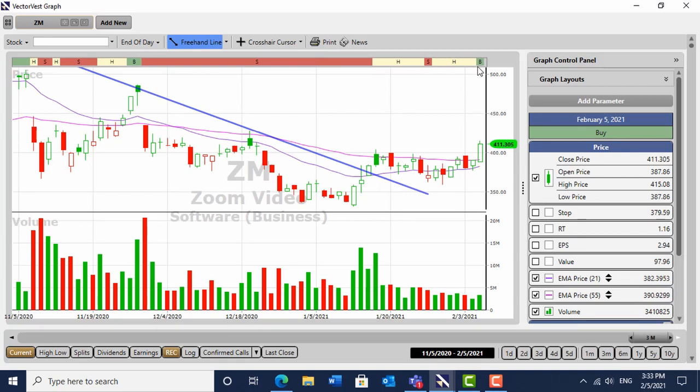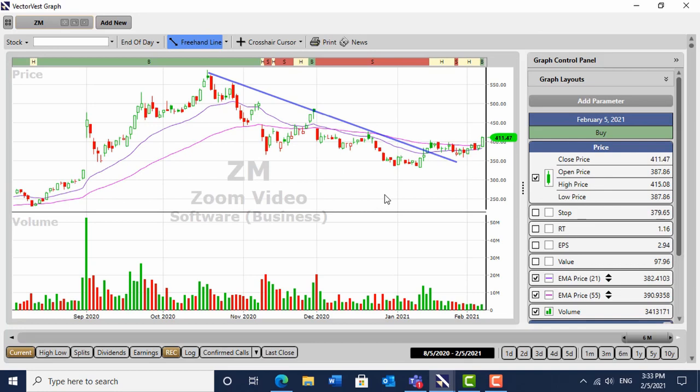It went back to those tops and now it's pushing up. It's on a buy recommendation in VectorVest. We shall see how that goes. It's in the money and that's moved quite quickly.